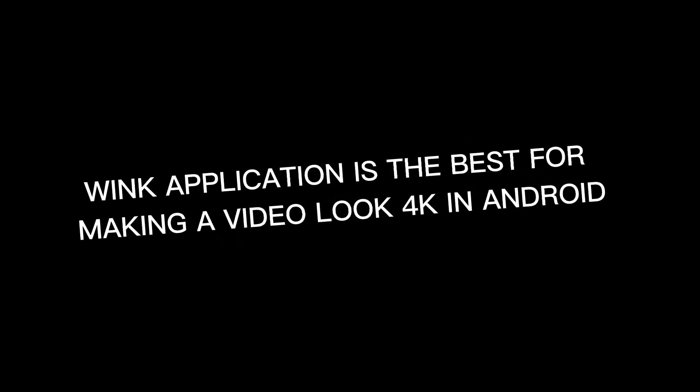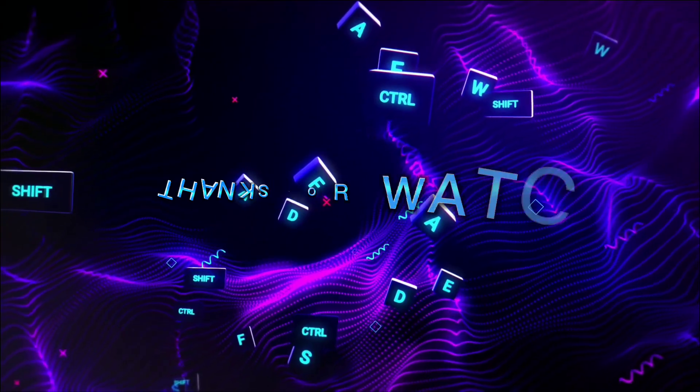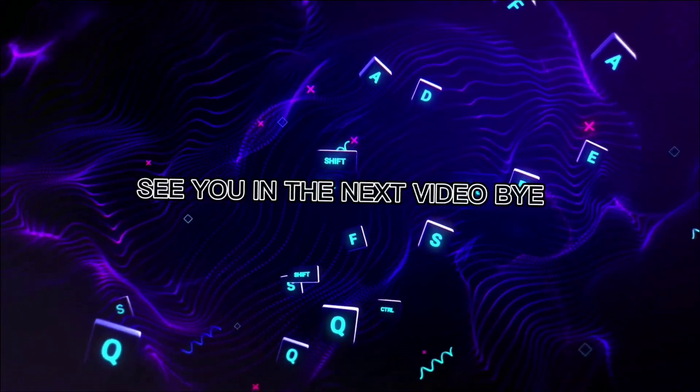By the way, Wink is a free app so you must give it a try — it is available on the Play Store. Thanks for watching, and hoping that you will subscribe to this channel. See you in the next video. Bye-bye.